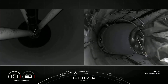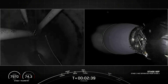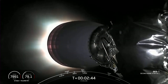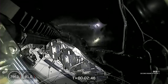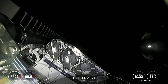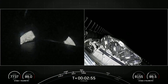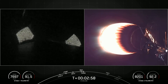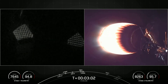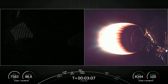MECO. Stage separation confirmed. MVAC ignition. Fairing separation confirmed. And there's our first look at our Starlink satellite payload this evening, formerly on the right-hand side of your screen. Right-hand side will be that second stage tracking camera. Left-hand side of your screen will be the first stage.